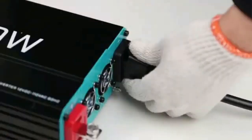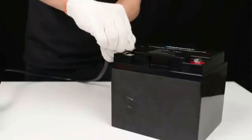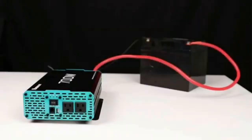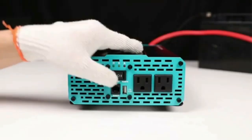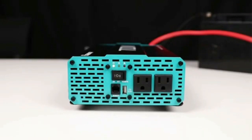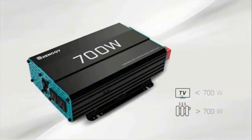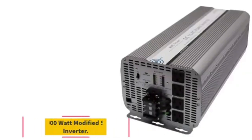Note: power input should be a deep cycle battery of 80% discharge depth and above. ETL certified product ensures safety and quality. Durable metal housing protects the 12V to 110V converter from bumps and impact. High-speed ventilation fans help keep the inverter running at low temperature. One-year material and workmanship warranty.